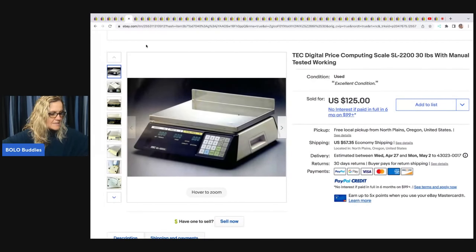This digital price computing scale — she had a coffee shop for a while and this was one of her personal items. She sold it for $125 plus shipping.